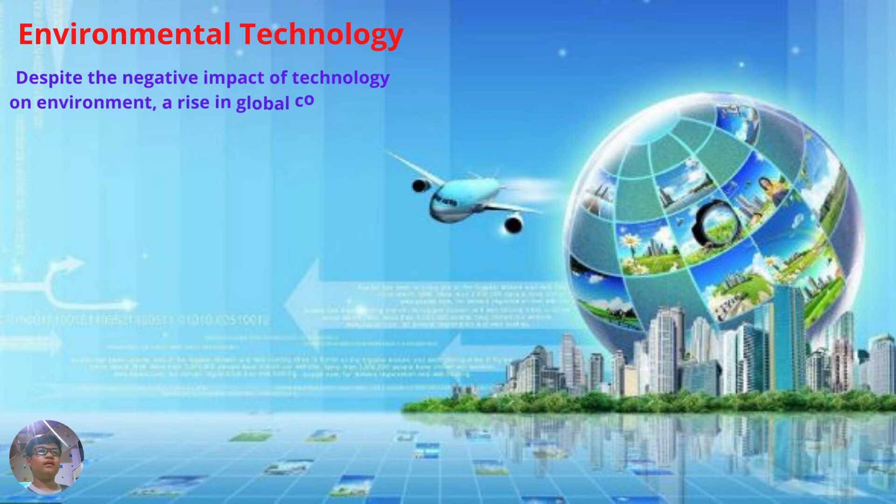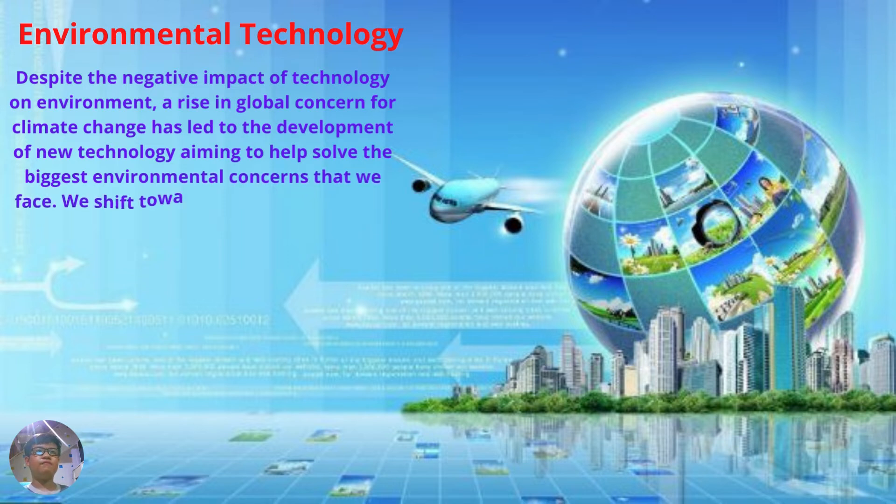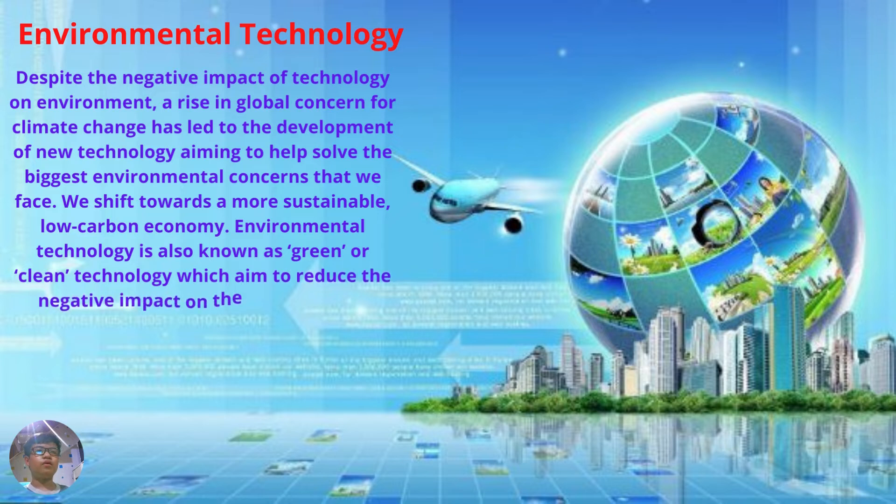Environmental technology. Despite the negative impact of technology on the environment, a rise in global concern for climate change has led to the development of new technology aiming to help solve the biggest environmental concerns that we face, shifting towards a more sustainable, low-carbon economy. Environmental technology is also known as green or clean technology, which aims to reduce the negative impact on the environment.